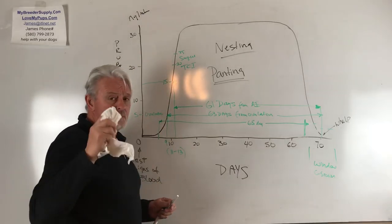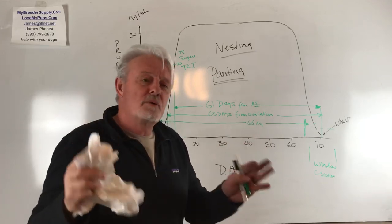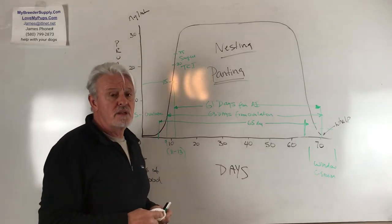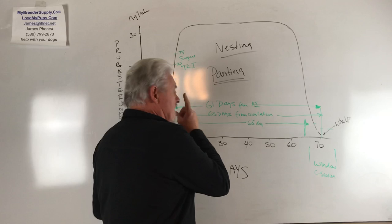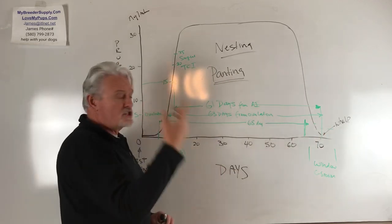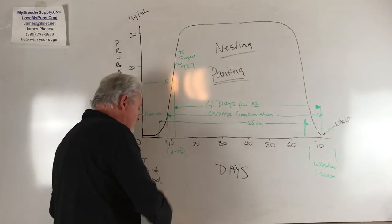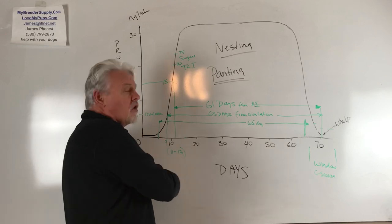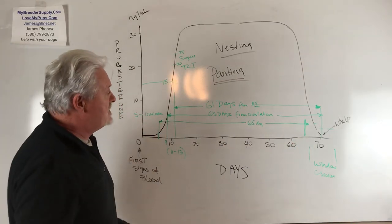You've just got to be super careful on this. I can't impress upon you enough — I don't mean to be harsh, I just want people to be successful. If you get this wrong, there's a really bad day coming up. Early AI: you have a small litter, think it's time to take the puppies, and you're too early. Late AI: you get a small litter and puppies show up in the middle of the night because you still think you've got a couple of days to go. It is all off ovulation — 63 days from ovulation is when the puppies show up.